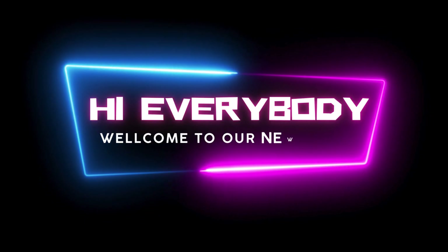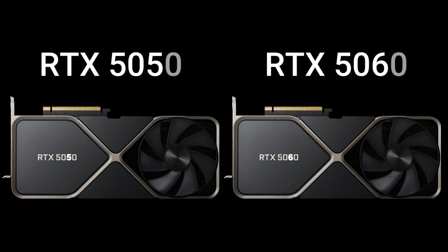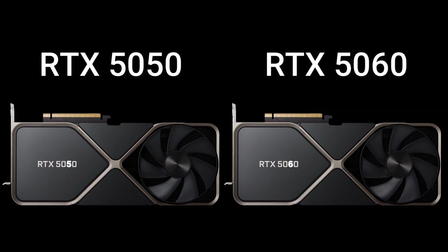Hi everybody, welcome to our new video. Today I will compare 2 GPUs in this video. So, let's go — now enjoy this video.